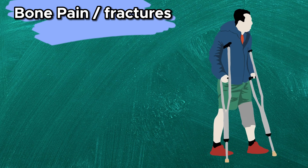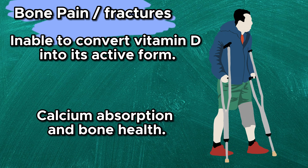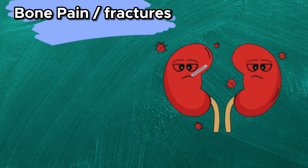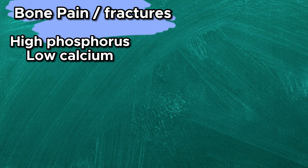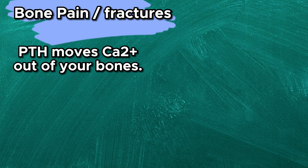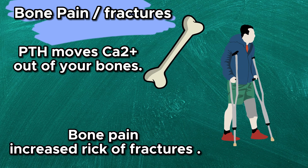Bone pain and fractures — injured kidneys are less able to convert vitamin D into its active form, which is required for calcium absorption and bone health. For damaged kidneys, it is much more difficult to remove phosphorus from the body, resulting in increased phosphorus in the blood. High phosphorus levels and low calcium levels act as a stimulus to release parathyroid hormone from the parathyroid gland. Parathyroid hormone moves calcium out of your bones, resulting in bone pain and an increased risk of fractures.